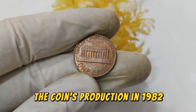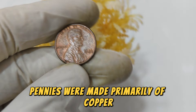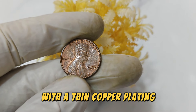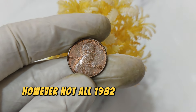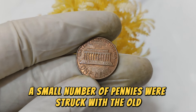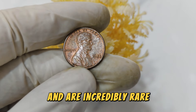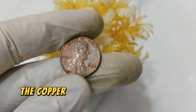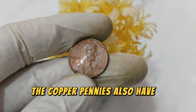In 1982, the U.S. Mint began a major change in the composition of the one-cent coin. Prior to this year, pennies were made primarily of copper, but due to rising copper prices and economic factors, the mint decided to switch to a zinc core with a thin copper plating. During this transition, a small number of pennies were struck with the old copper composition before the switch was fully implemented. These are known as 1982 copper pennies and are incredibly rare. The copper penny is distinguished by its weight — about 3.11 grams versus 2.5 grams for zinc — and its richer, reddish hue.